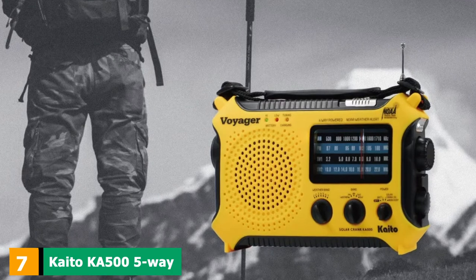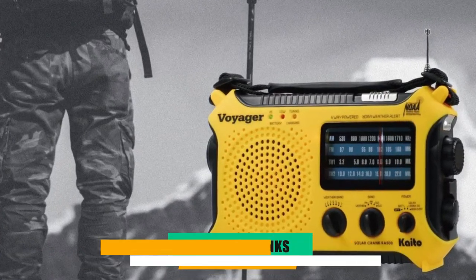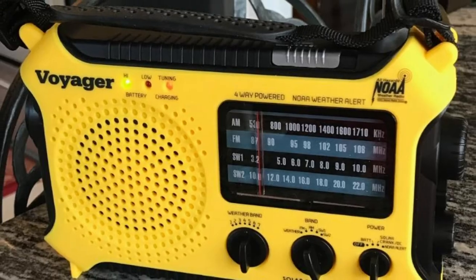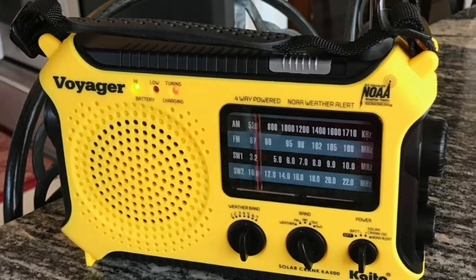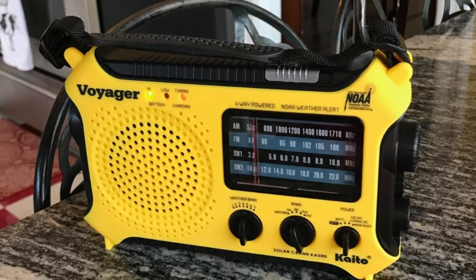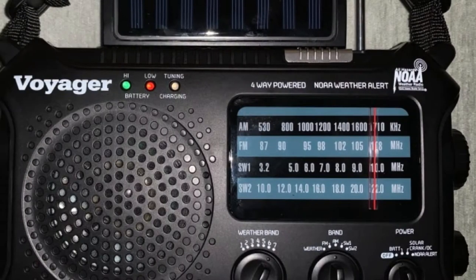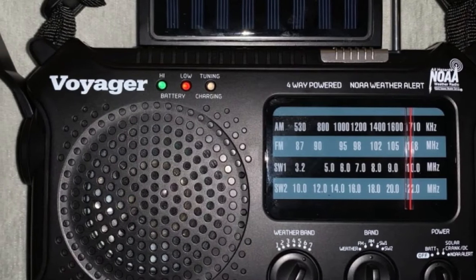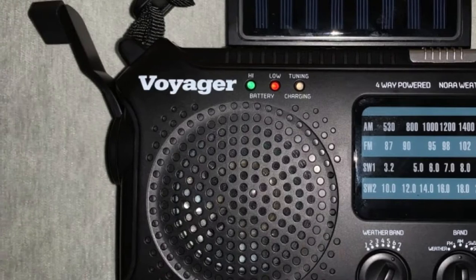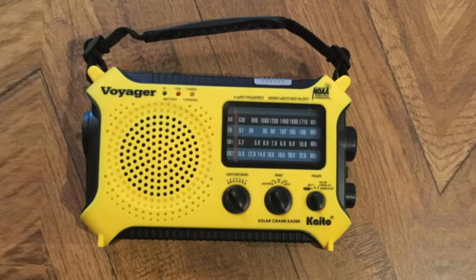Moving on to the next, at number 7, we have the Kaito KA505 Way-Powered AM-FM-SW-NOAA Radio. Kaito is an innovative electronic brand that creates unique gadgets following its own designs. Being a pioneer in this industry for over 20 years, Kaito has made an extremely impressive radio device that is packed with useful features. For starters, this device is capable of providing comprehensive coverage of FM, AM, 2-band shortwave, and NOAA weather channels. As a result, you can get all kinds of necessary updates as well as enjoy shows with just one device.